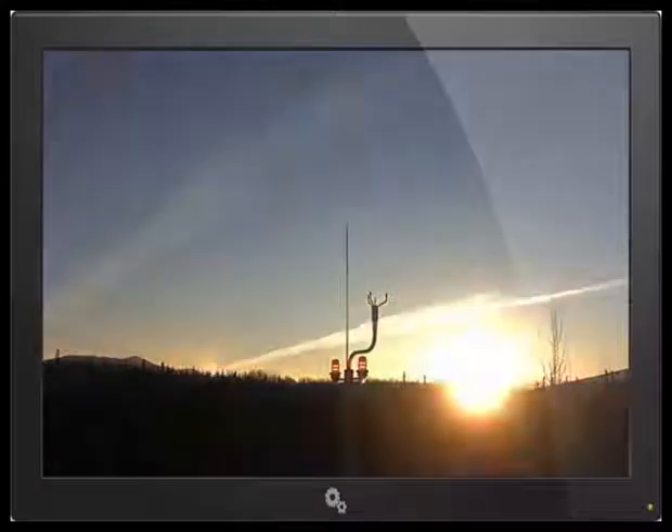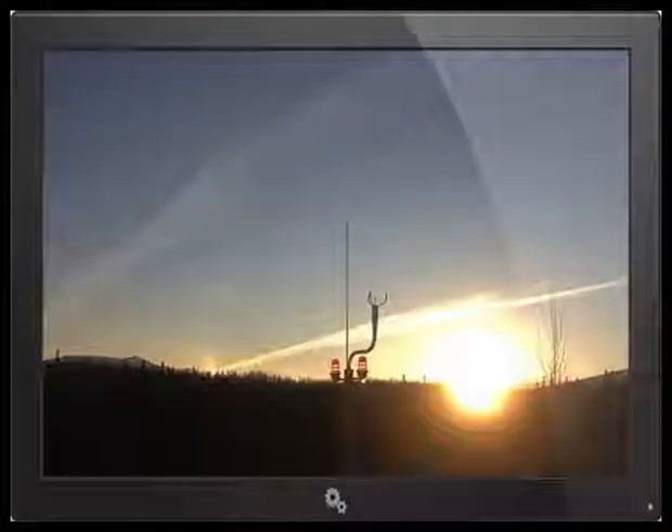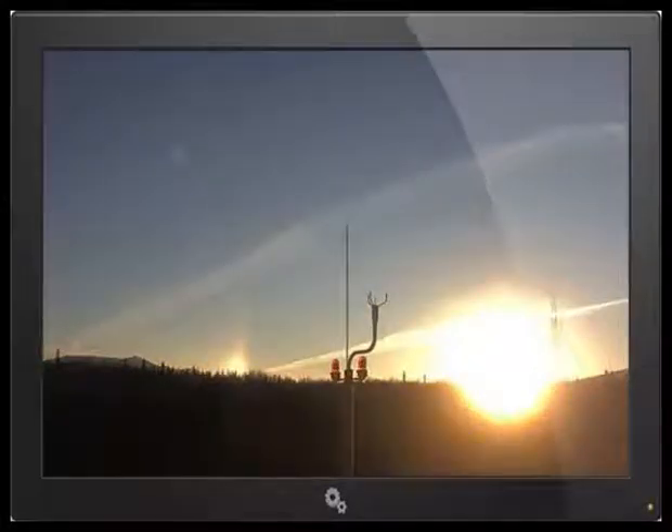Oh, another one too. What's this down here? I see — we have an eclipse.